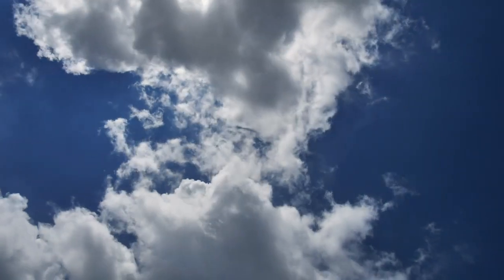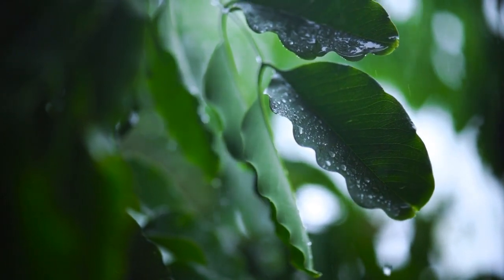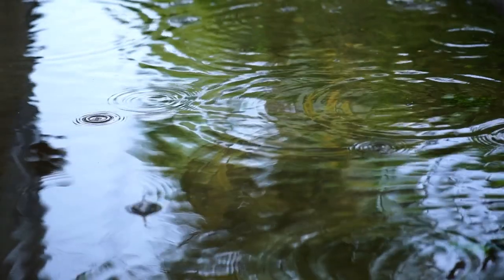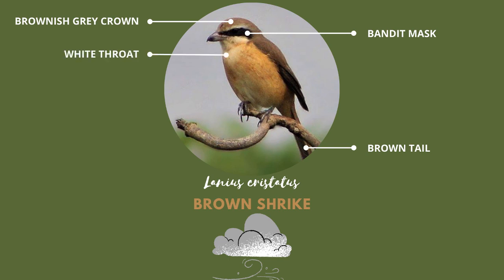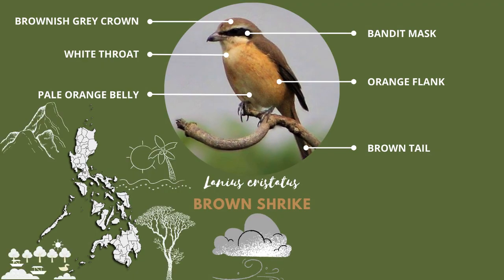Expect these interesting birds to arrive in the Philippines every second week of September with the onset of the Northeast Monsoon or Amihan. Look for a medium-sized bird with a brownish-green crown. It has brown lores and forehead with a bandit mask, as well as a brown tail with some rufous markings.